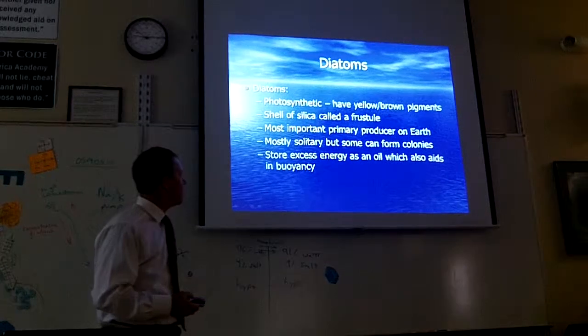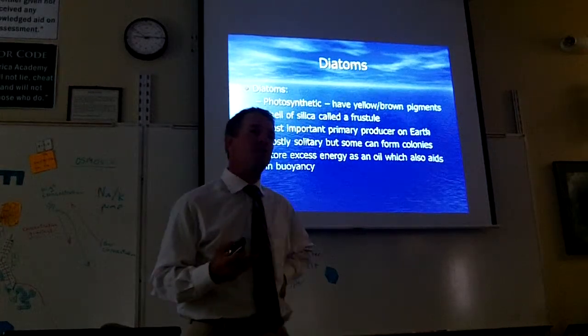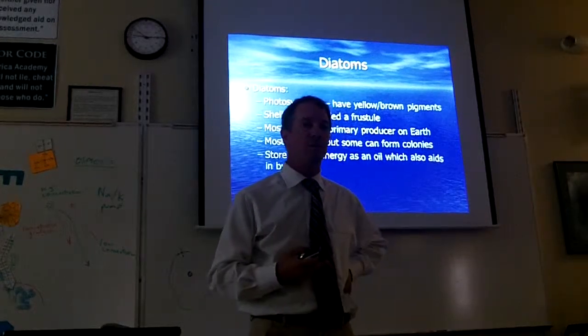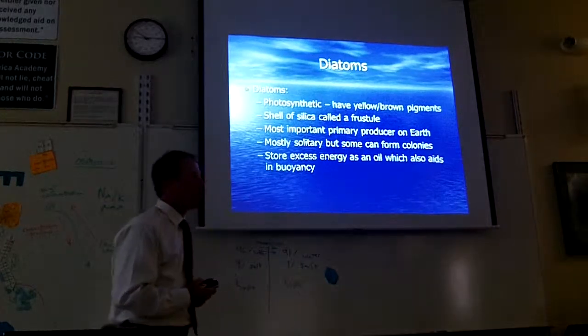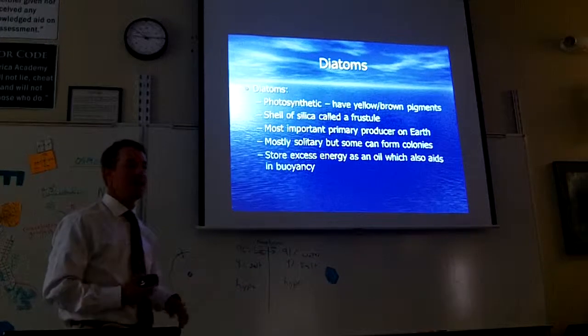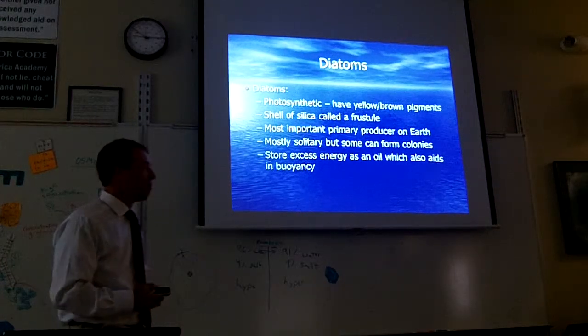I say they're the most important primary producer on earth. Diatoms make more oxygen than trees do. These are all over all the oceans, and there's way more ocean on the earth than there is land. So there are more diatoms out there than there are trees.